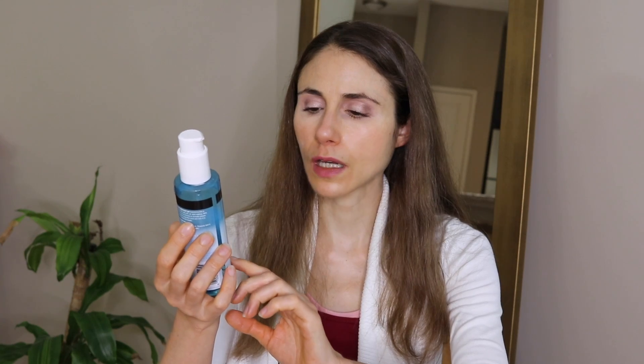Speaking of gentle cleansers, I finished up this one — I love it. It's the Hydro Boost with hyaluronic acid hydrating cleansing gel. I rather enjoy the experience of using a cleansing gel. This is a favorite — free of fragrance, which is good because the Neutrogena Hydro Boost products that do have fragrance, it's too intense.